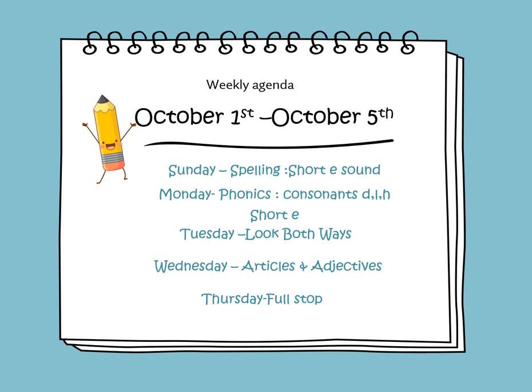The lessons that will be covered during this week: On Sunday, we will learn to spell short E sound words. On Monday, we will learn about the consonants D, L, and H, and we will learn about the short E words. On Tuesday, we will continue learning and reading the story 'Look Both Ways.' On Wednesday, we will learn about the English articles and adjectives. On Thursday, we will learn about full stops.